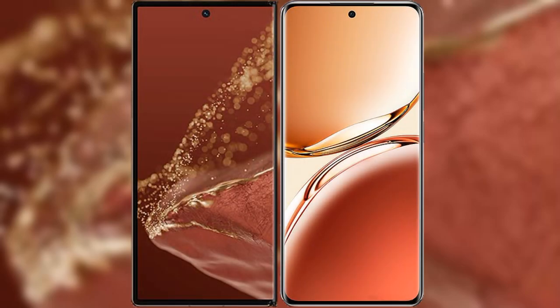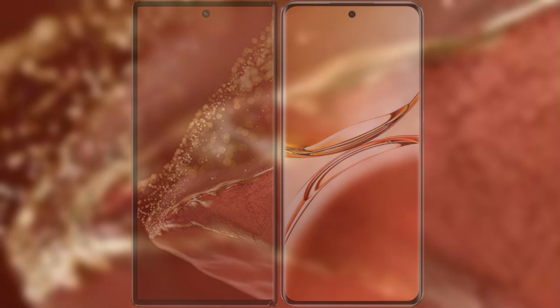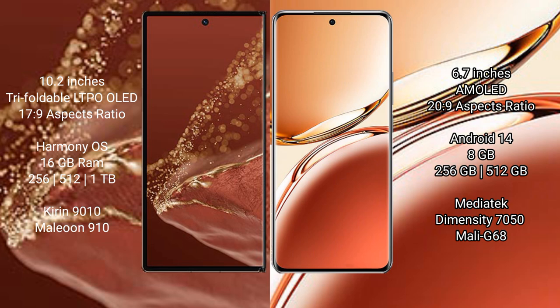I will compare the new Huawei Mate XT Ultimate with Oppo F27 Pro Plus. Huawei Mate XT Ultimate features a 10.2-inch triple foldable LTPO LED display with an aspect ratio of 17:9. Oppo F27 Pro Plus features a 6.7-inch AMOLED display with an aspect ratio of 20:9.